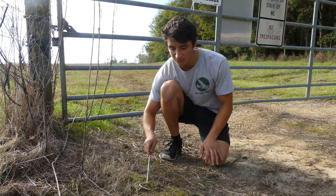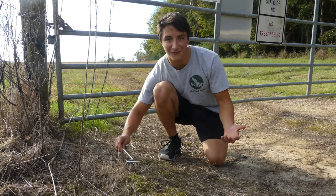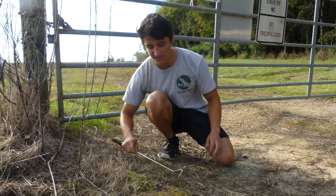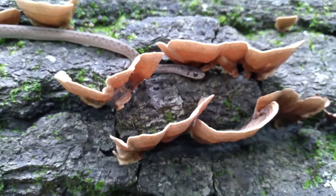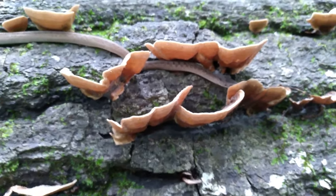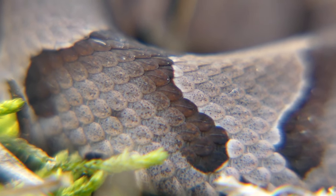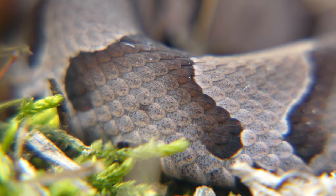Lots of people have problems identifying baby copperheads — people have problems identifying adult copperheads too. But babies, for some reason, there are so many small snakes in North Carolina, some of which are brown in coloration or have patterning, like DeKay's brown snakes for instance. But these are actually even easier to identify than adults. The very first thing to look for, like for all copperheads, is the Hershey kiss patterning. But babies have an even easier characteristic to look for, and that is a caudal lure.